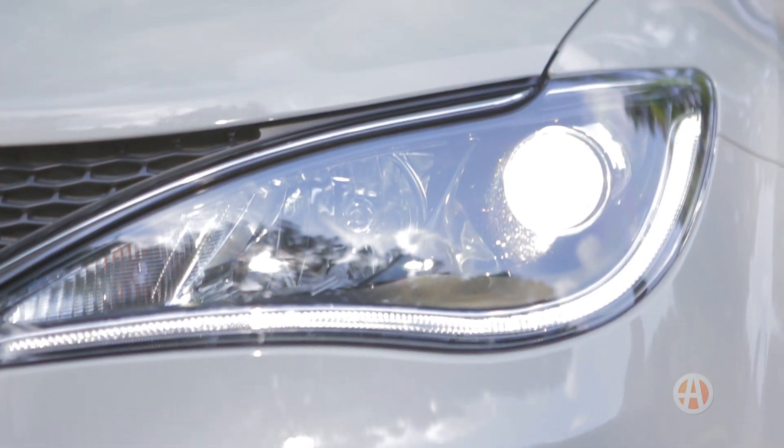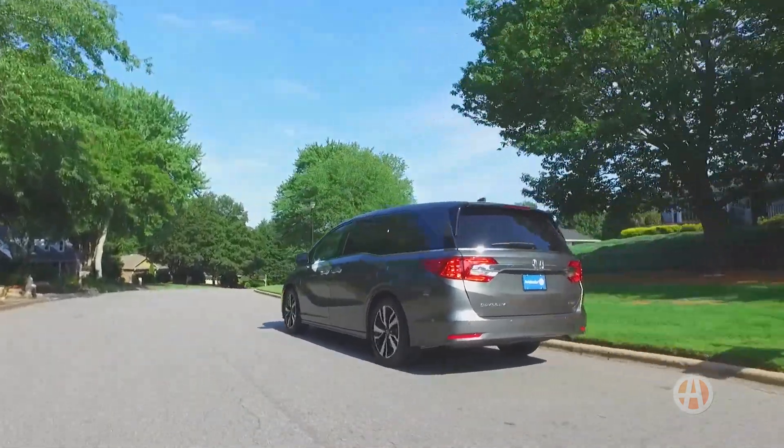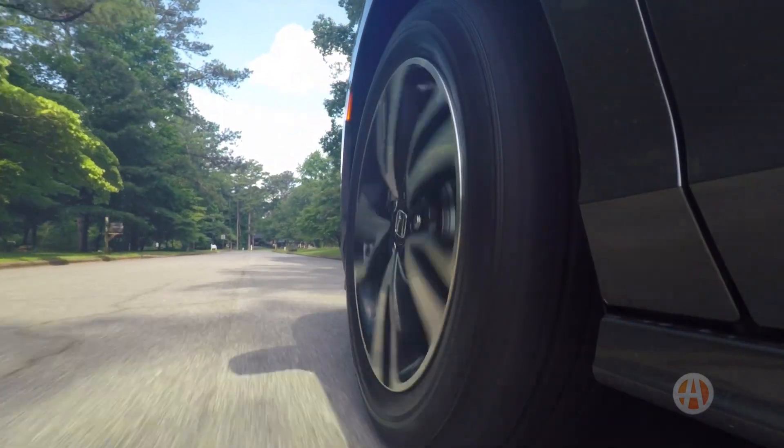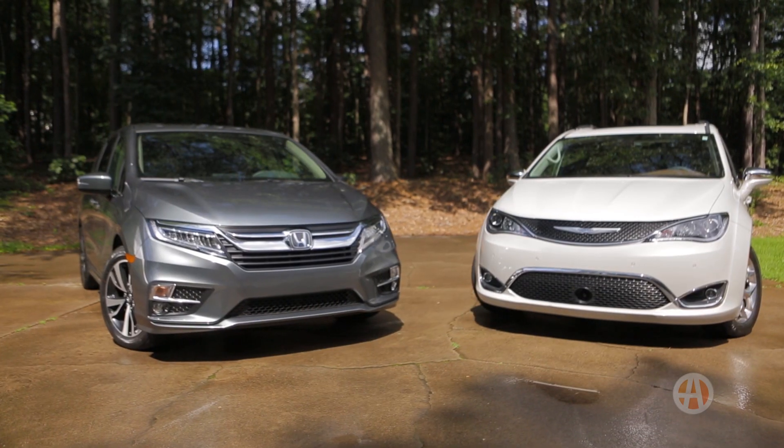Bottom line, it's a close call. Deciding between these popular minivans really comes down to lifestyle, tech preferences, and quite possibly budget. The Odyssey is more fun to drive, but the Pacifica has a more upscale vibe. We're going to call this one a tie.